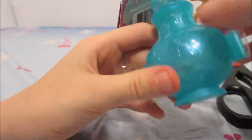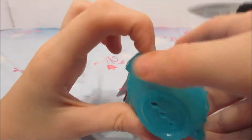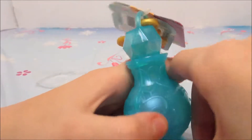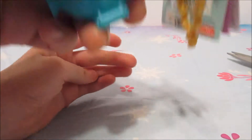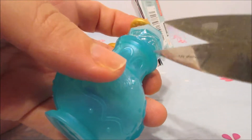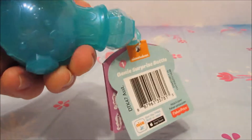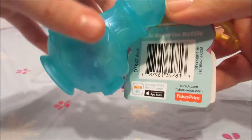Remember kids, don't use sharp things without adult supervision. This one's a toughie — it won't open. There we go, it had some more plastic. It's coming off. There we go. Now let's open it up.